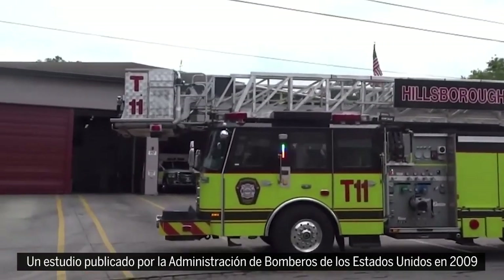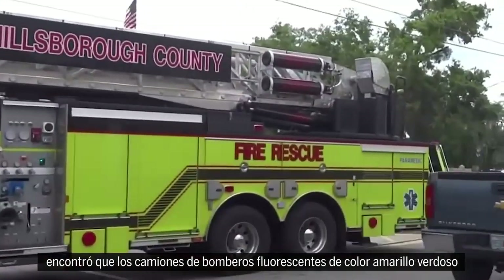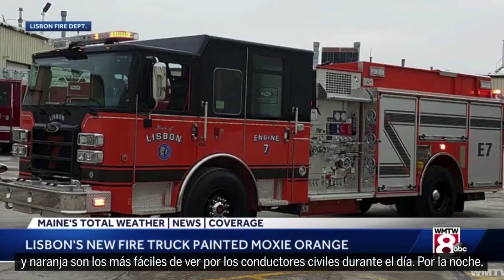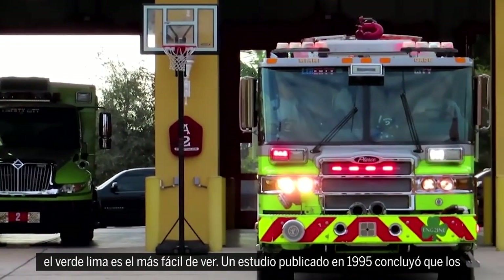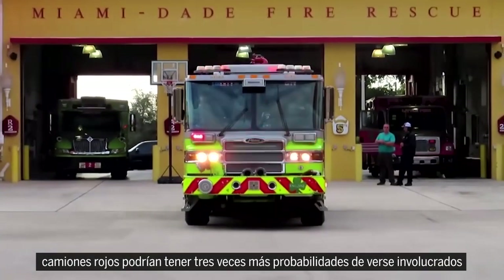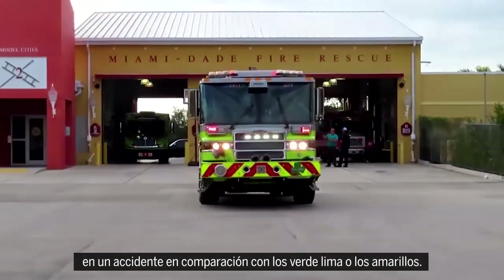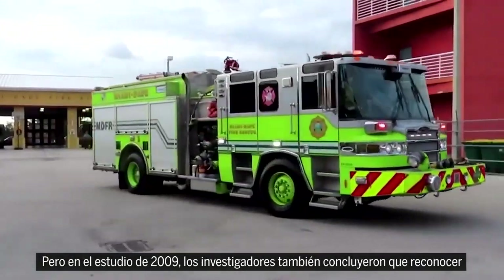A study published by the United States Fire Administration in 2009 found that fluorescent yellow-green and orange firetrucks are the most easily seen by civilian drivers during daylight. At night, lime green is the easiest to see. A study published in 1995 concluded that red trucks could be three times as likely to be involved in a crash compared to lime green or yellow ones.